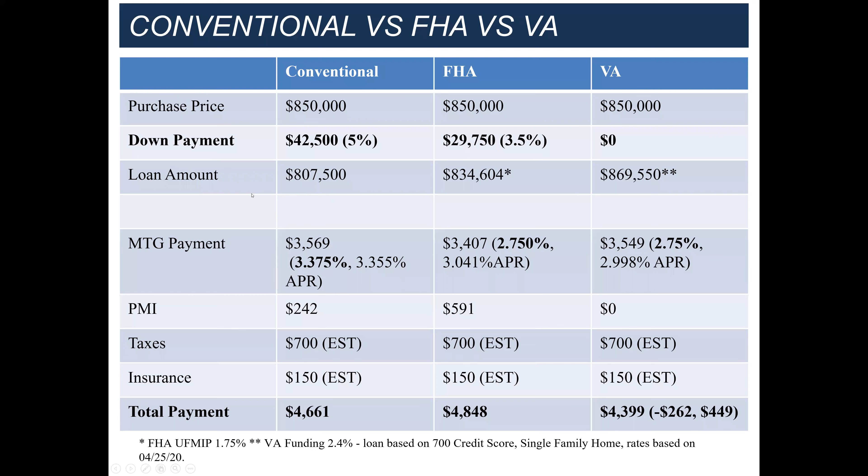Let's take a look at a side-by-side comparison. I did an $850,000 purchase price across the board for conventional, FHA, and VA, using the newer 2022 loan limits.